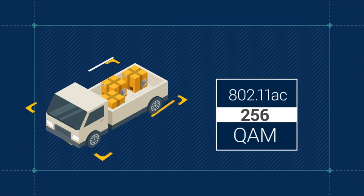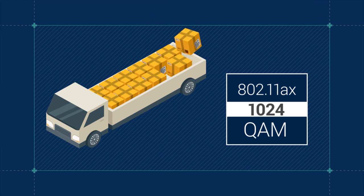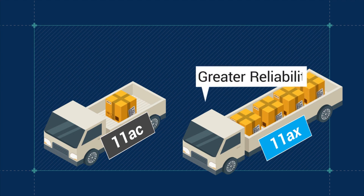In 802.11ax, the highest order modulation is extended to 1024 QAM. This increases the number of bits, boosting throughput by 25% compared to 11ac and providing greater reliability over short distances.